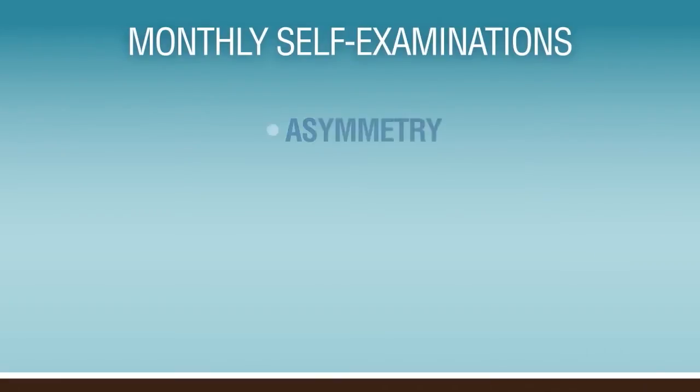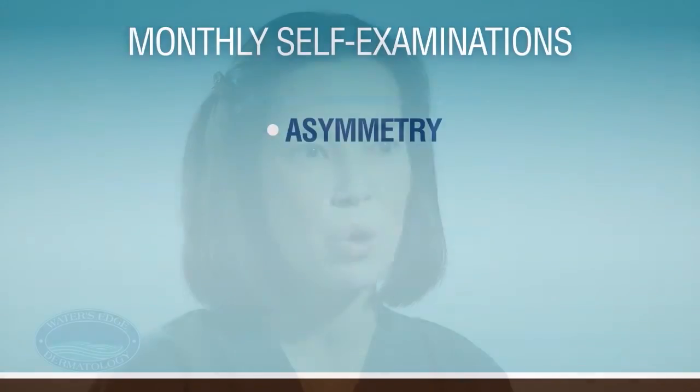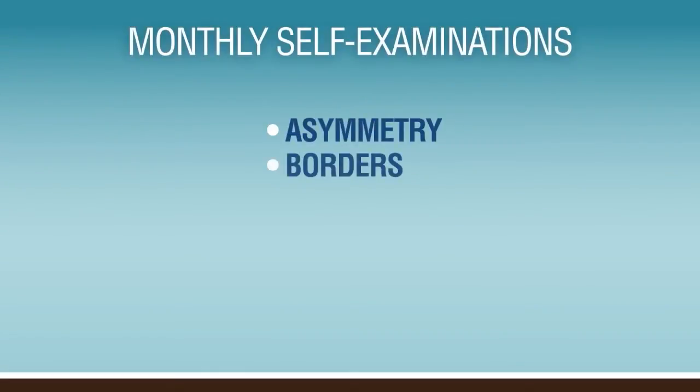A stands for asymmetry. If you have a mole and draw a line down the middle of the mole, one side should look like the other, and if it's uneven, that's asymmetry. B is for borders. If borders are scalloped, jagged, irregular, or notched, that could be a sign of an early melanoma.